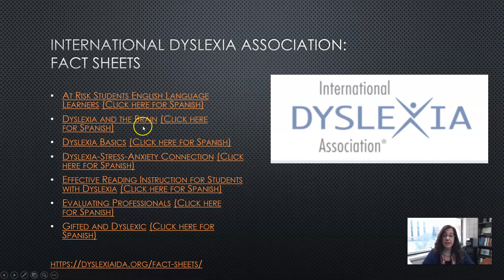Some IDA fact sheets worth highlighting include: dyslexia in the brain, dyslexia basics, the dyslexia stress and anxiety connection — which is increasingly relevant — effective reading instruction for students with dyslexia, evaluating professionals for assessing and tutoring support, and gifted and dyslexic.